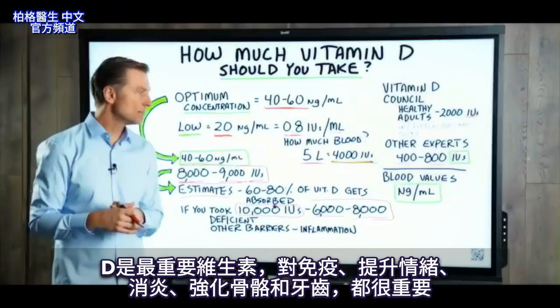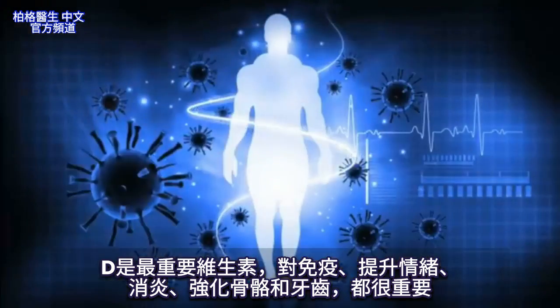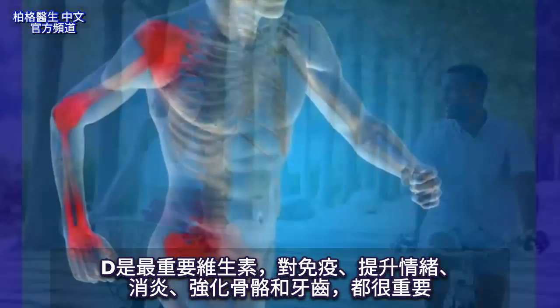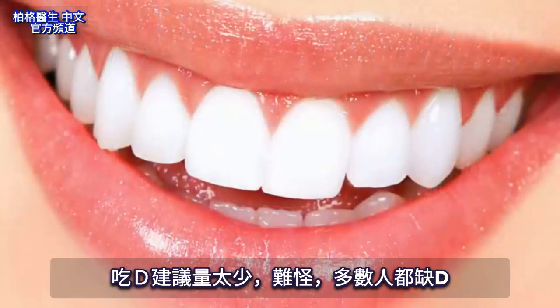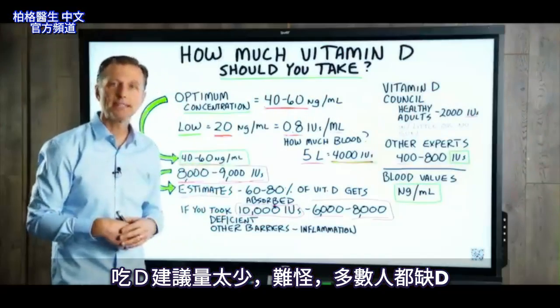Vitamin D is the most important vitamin because it's so important for your immune system, to maintain a healthy mood, to keep inflammation out of your body, and not to mention your bone structure and your teeth. So it's no wonder why the great majority of the population is deficient in vitamin D.